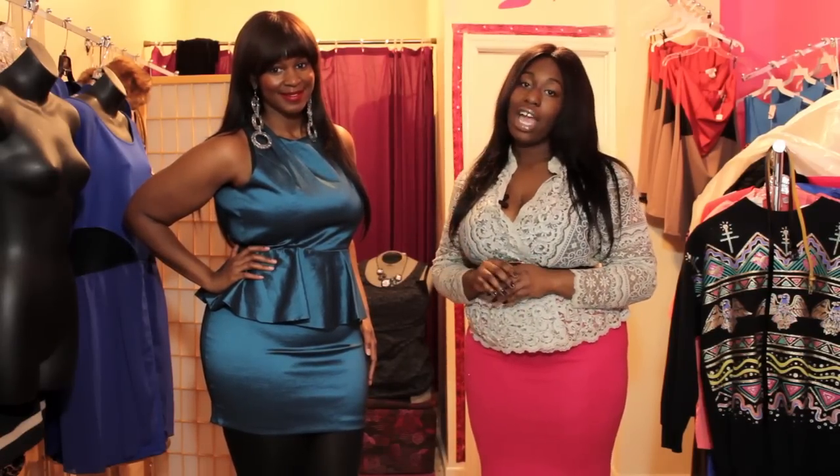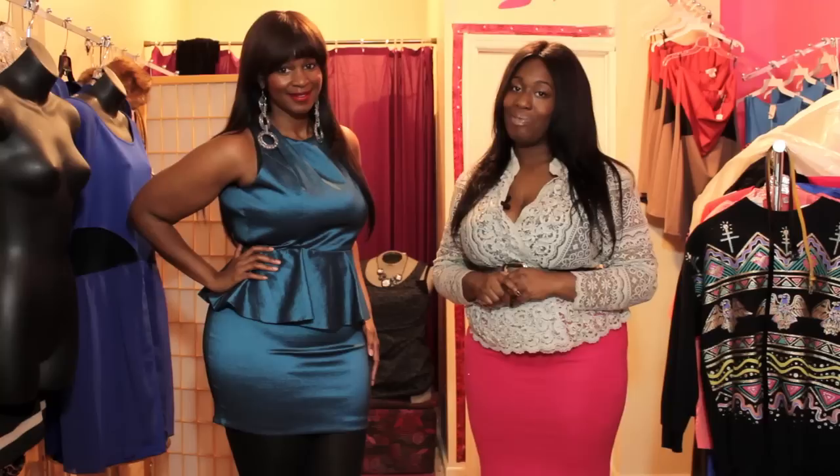You can find this look at JohnTeensBoutique.com.